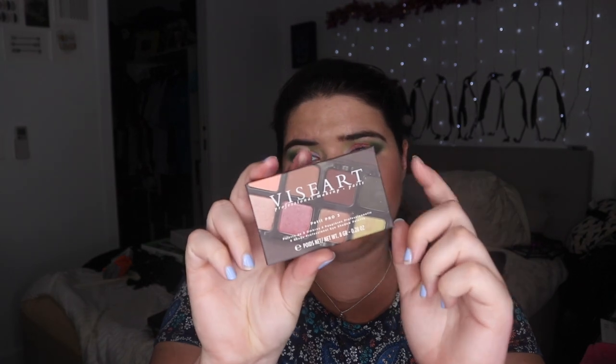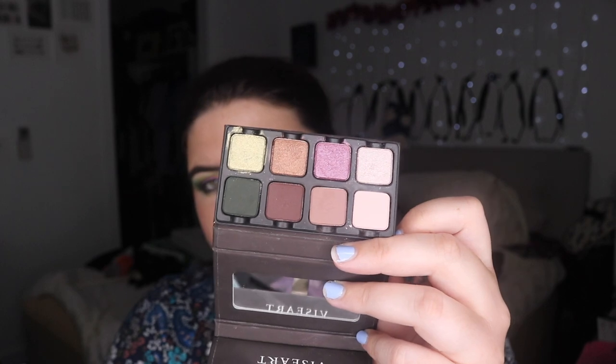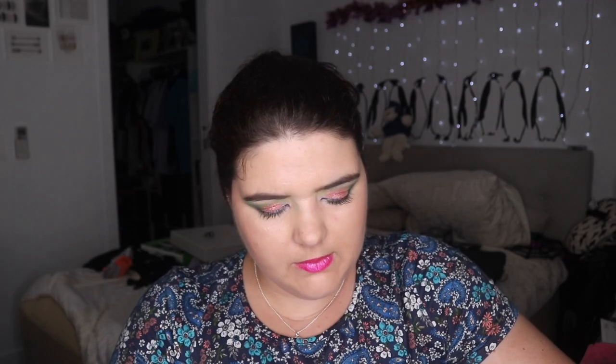This one makes me a bit sad. This is actually the only thing I've ever owned from this brand — it's the Viseart Petite Pro 3. The packaging is really nice and I do like the colors in here, but I did a wear test on it ages ago and these wore terribly on me — like the worst of any shadow I've ever owned. I'm curious to give them one more shot with the NARS smudge-proof primer, but I don't think that will make them much better and I think I should get rid of them.